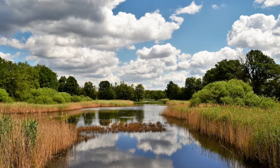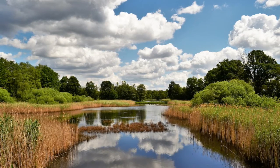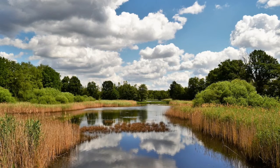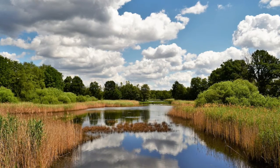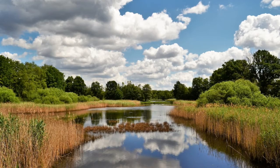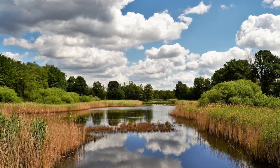Imagine yourself 66 million years ago in what is now Montana. You're near a large river with a wide floodplain on either side. Clearings run along both sides of the river. It looks similar to the American Deep South with a lot of cypress trees and other conifers, cycads, and the recent addition of angiosperms, or flowering plants.